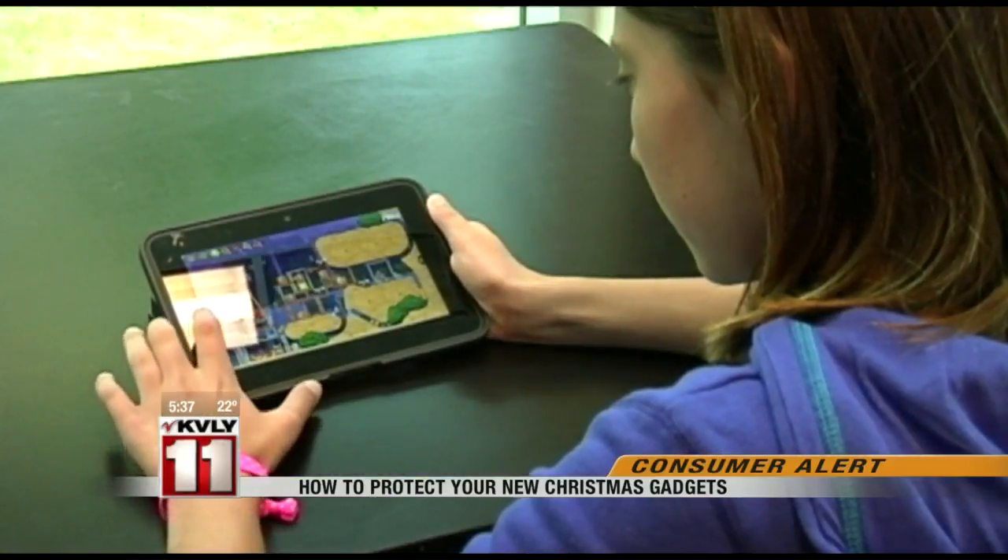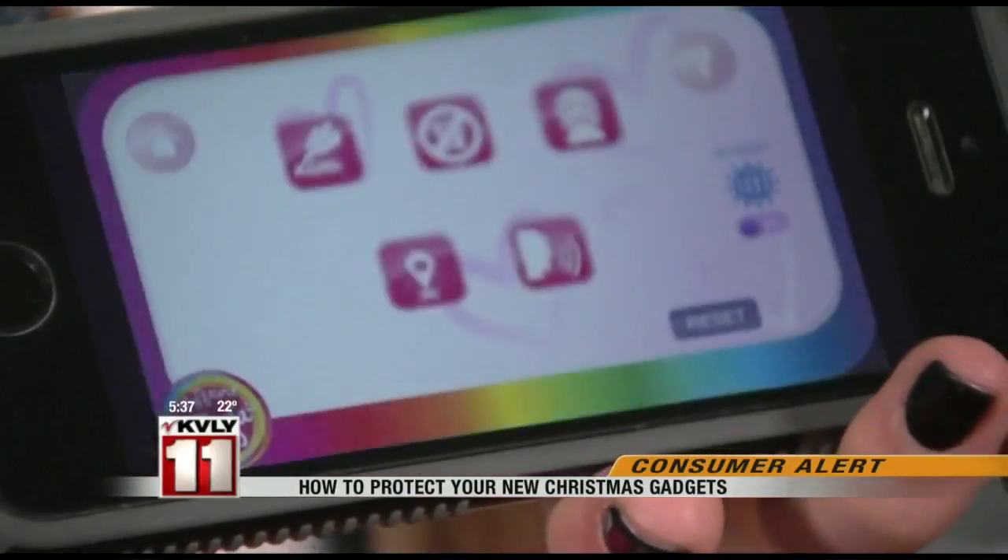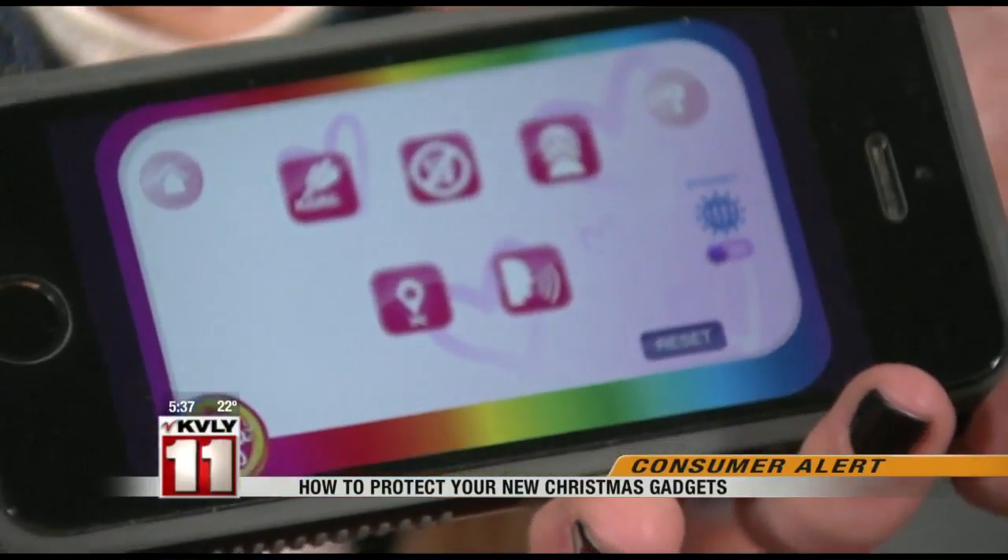It's not just child's play. Parents should be sure to change the default password and manage settings to restrict what it broadcasts to the internet.